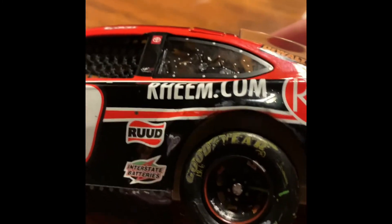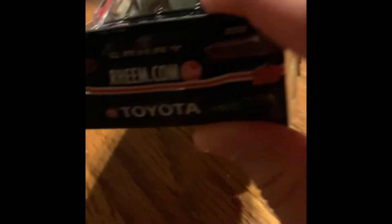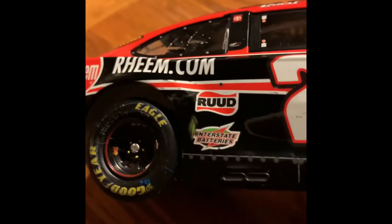It's raced up. We've got C. Bell up top, the window net, Toyota REAM.com, more raced up tire rod, Interstate Batteries. Before I turn over - the gas tank, Pristine Auctions, REAM.com, Toyota Camry REAM - the new degree of comfort. Den number 67, REAM.com on the roof. Then we have Pristine Auctions with a bit of damage there, more damage, and raced up marks.